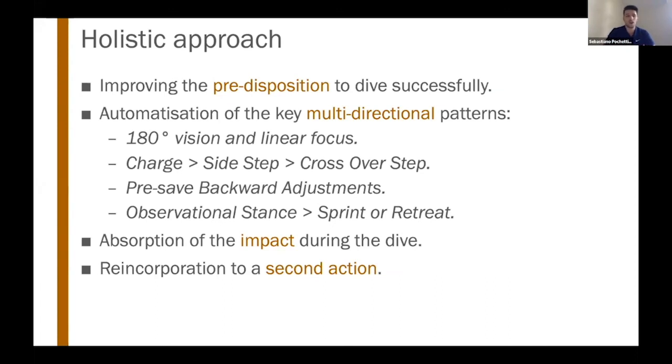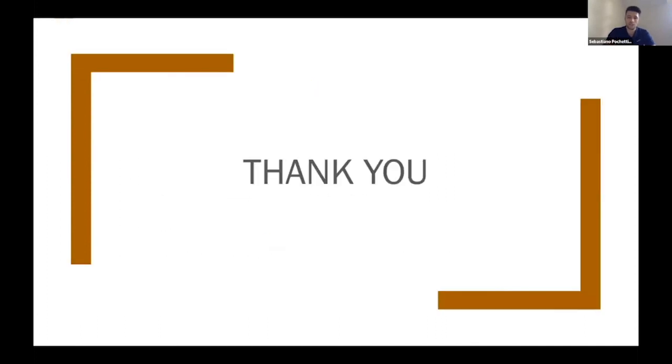There are aspects that occur immediately after the save. From an injury prevention perspective, we need to think about absorption of the impact — the floor is tough and goalkeepers are accustomed to it, but we still need to protect the spine from the cervical all the way down to the lumbar area. We also need to prepare for a second action after the save — if the shot isn't blocked or cleared, goalkeepers must reincorporate back to their feet quickly to react for a potential second shot on target. That was a brief overview of how we implement a physical development program.